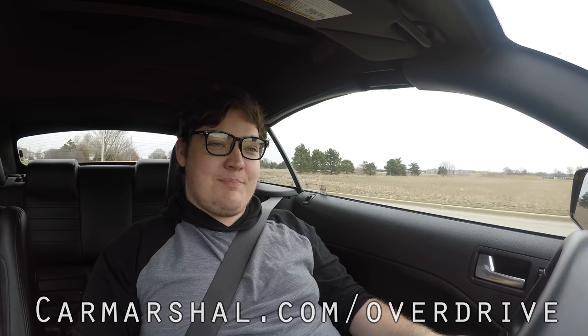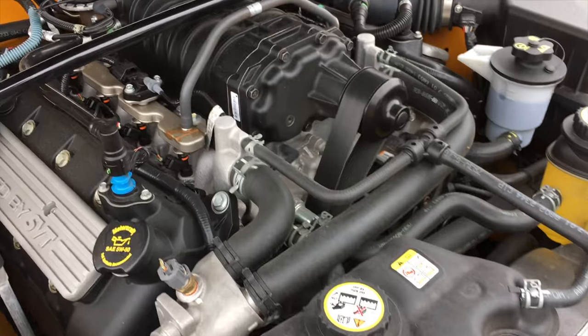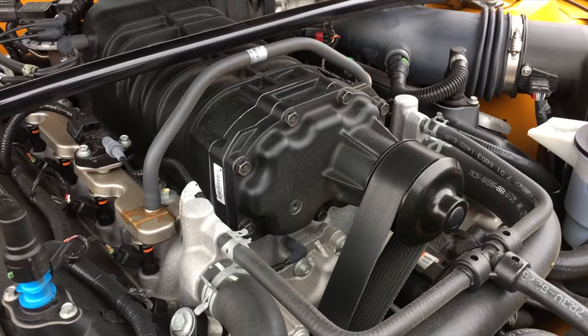Let's get back to that 5.4 liter V8 that's been supercharged — you got to love a supercharged V8, right? I mean, that's just America in a nutshell.